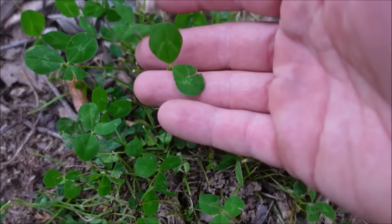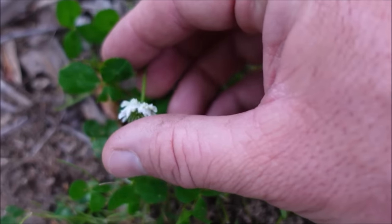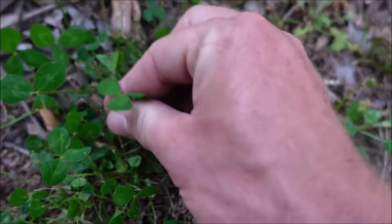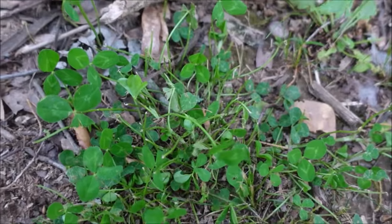What about white clover? This is a thin patch — sometimes you'll see this clover all out in the middle of a yard. You can see people looking for a four-leaf clover, but this is white clover.